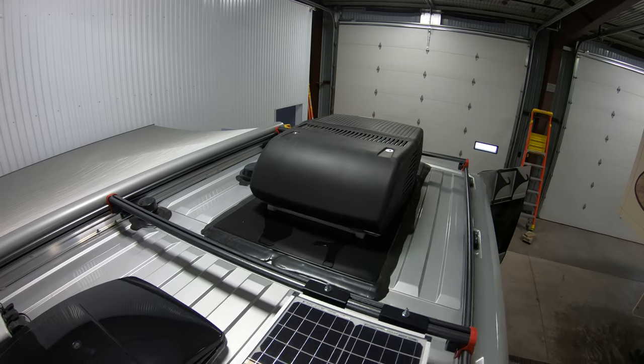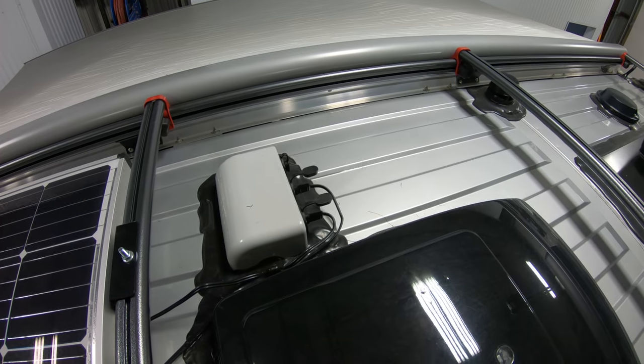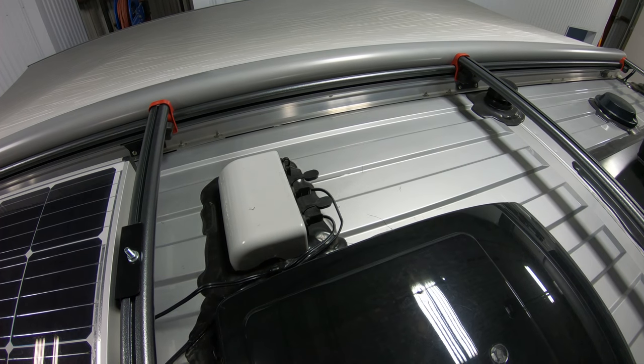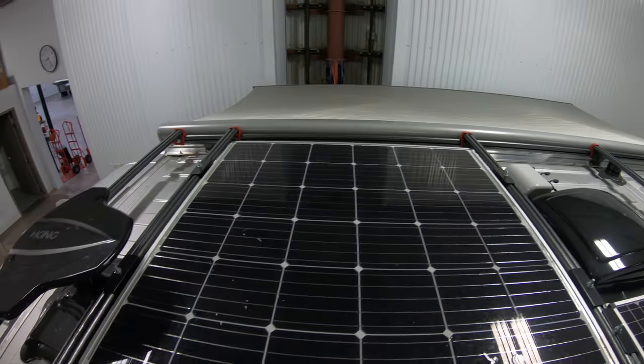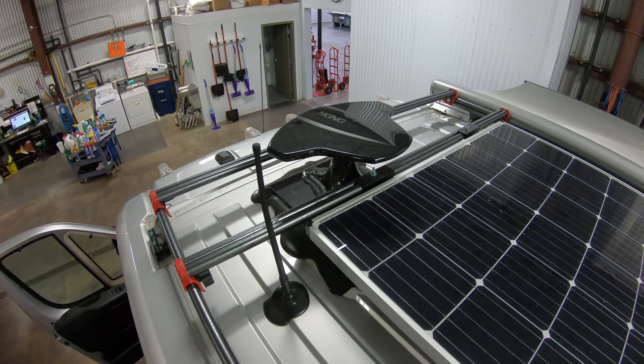Here's your air conditioner. You've got a cover over your vent. And if you want to add more solar, you can plug in right there. There's your TV antenna, and a nice rack up here.